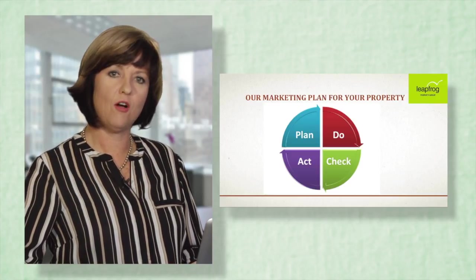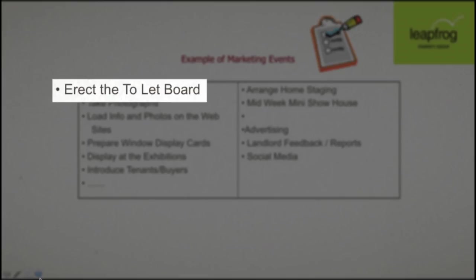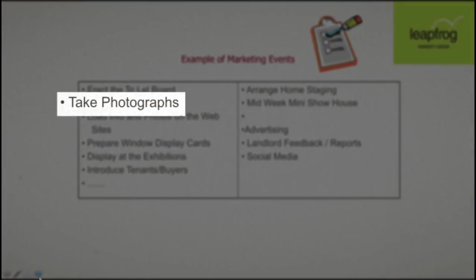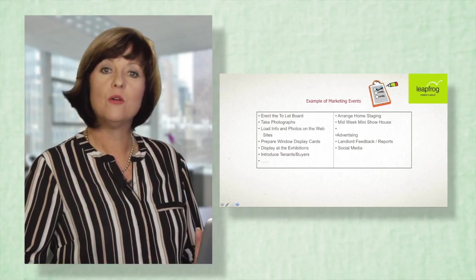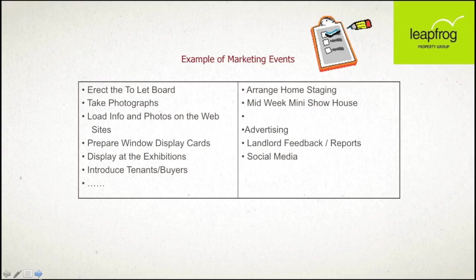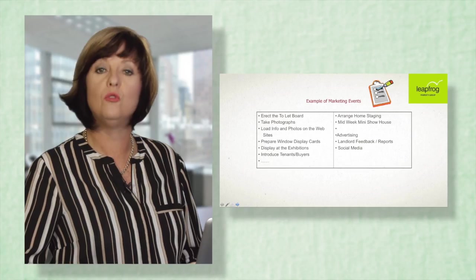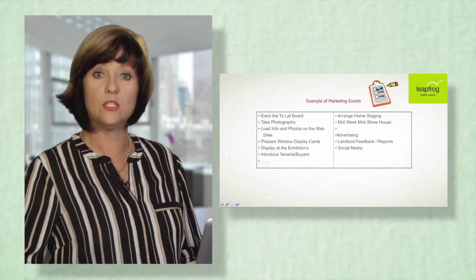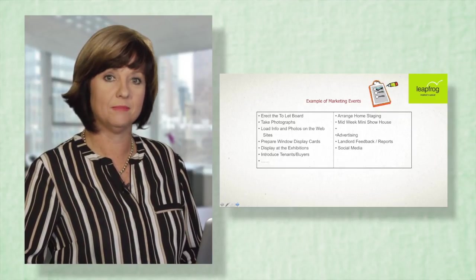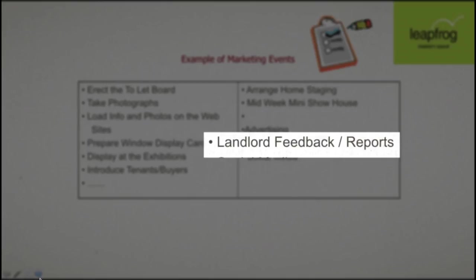Let's look in more detail at what we can expect from our marketing plan. First, it begins with putting up a for-sale board or to-let board. Then it goes on to taking good professional photographs, because a picture always tells a thousand words. Those pictures then get loaded onto the major platforms where most buyers are registered. Once the photos are uploaded, the calls begin — we start to generate buyers or tenants, bring clients through the property, and most importantly give feedback to the seller or landlord at all times.